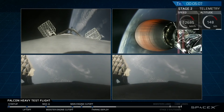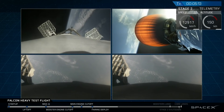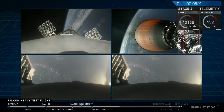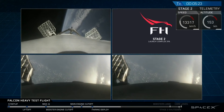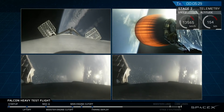Recapping all the great things that you just saw there: successful liftoff from the pad, successful stage separation, and before that, successful booster separation. You can see the center core, the two side boosters, and MVAC lit up. And then the beautiful shots of Starman chilling in the Tesla Roadster.